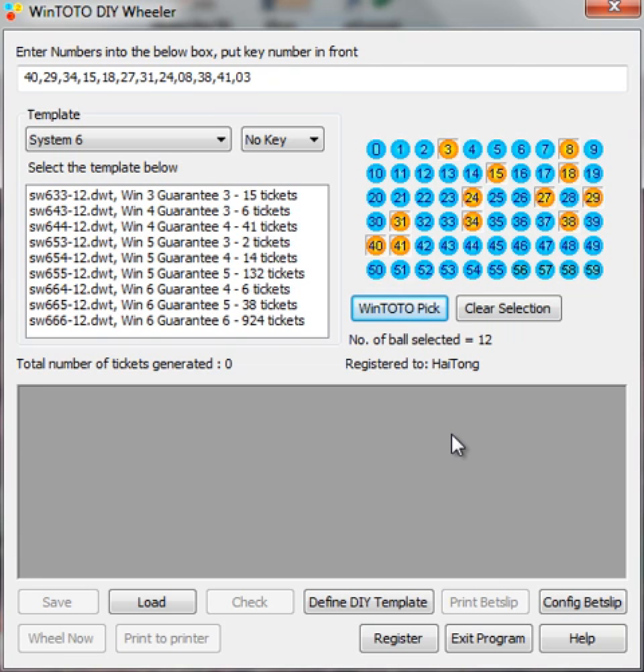This wheeler serves a lot of purposes. Instead of playing a full system, which gives you 924 tickets costing $462, I would recommend something much more lower cost. Many people, after they download the software, ask which template they should pick.